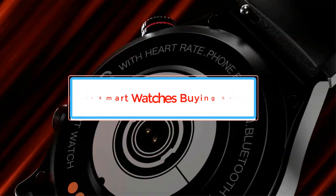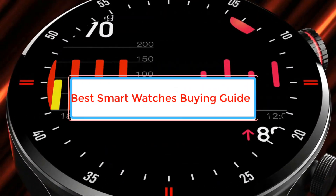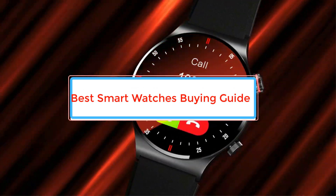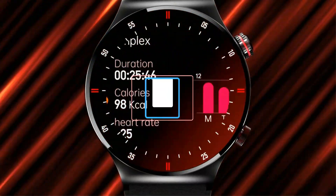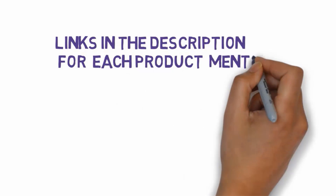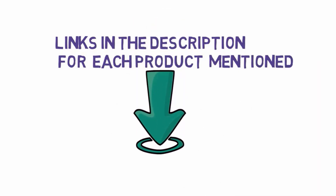Are you looking for the best smartwatches buying guide? In this video we will look at some of the best smartwatches on the market. We have included links in the description, so make sure you check those out to see which one is in your budget range.